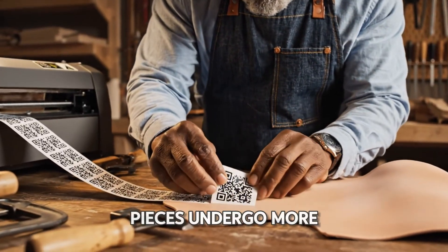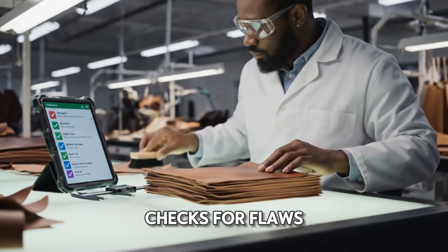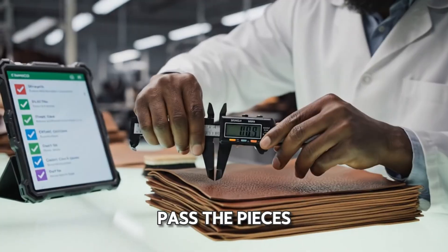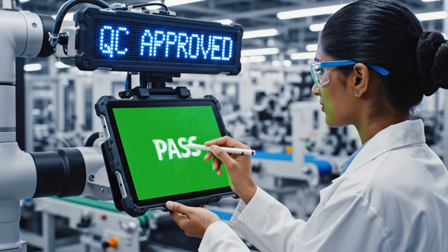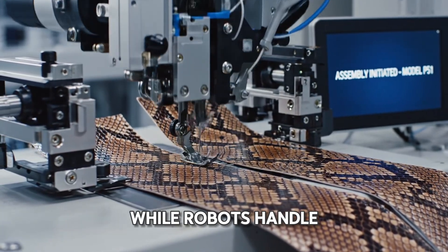In the lab, pieces undergo more tests. A light table checks for flaws, while calipers measure thickness to the micrometer. And it's a pass. The pieces are approved, and an automated sewing machine kicks into gear, stitching two pieces together while robots handle straight lines.